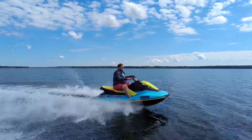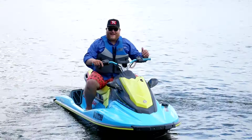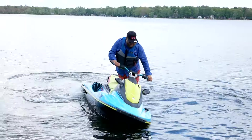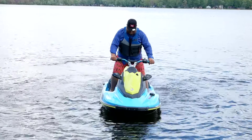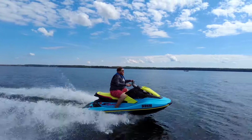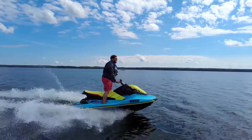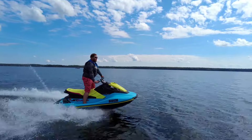Now that we're on the water, let me show you what the size and weight difference actually means. When I stand on one foot on this Rec Light machine, it starts to take on water — I weigh almost as much as the machine does. That's just going to be the case when you go Rec Light. These things are so lightweight they just don't offer the stability that the larger machine does.